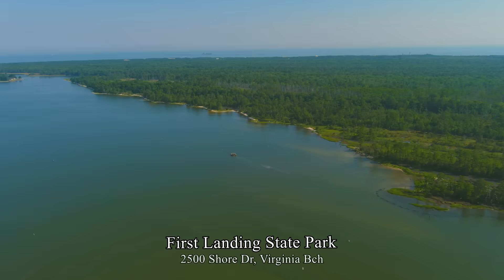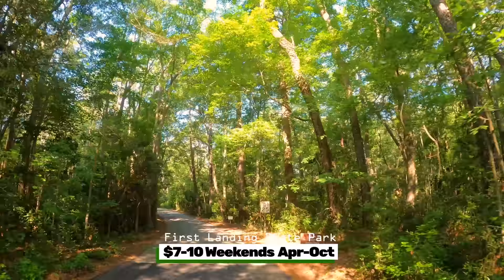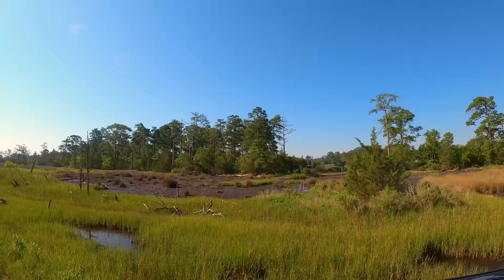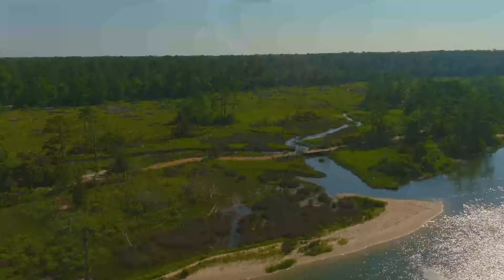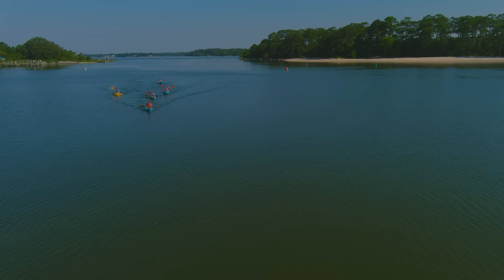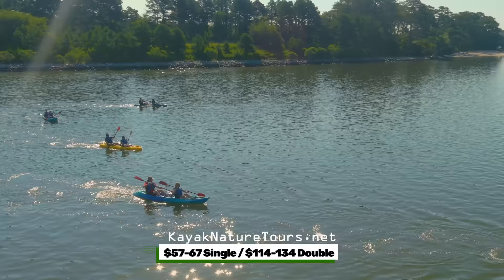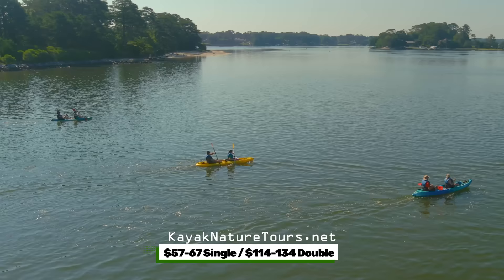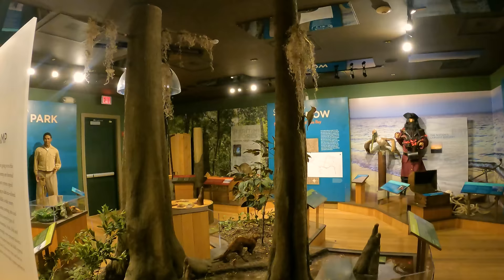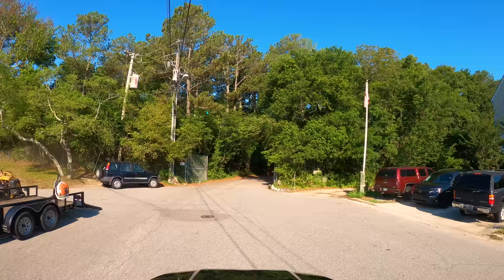We head back to First Landing State Park — it's $10 per vehicle on weekends April through October, $7 all other times. There are over 16 great hiking, biking and running trails totaling 19 miles through marsh habitat, freshwater ponds, beach dunes, forests and cypress swamp. You can take a 2.5-hour kayak tour with Kayak Nature Tours on the bay side, ocean side or riverside — $57 to $67 for a single kayak, $114 to $134 for a double kayak. There's also a nature center giving the history of the Chesapeake Bay watershed, the largest estuary in North America.